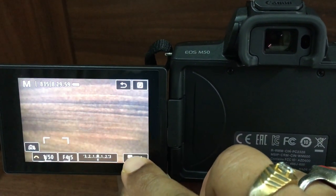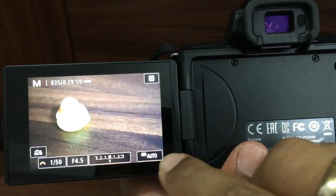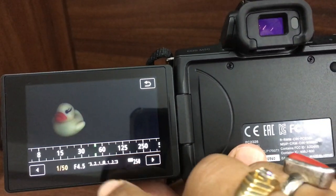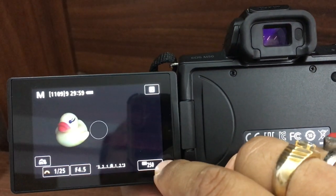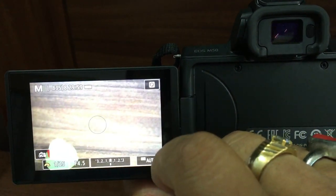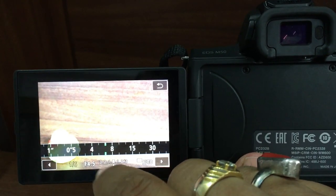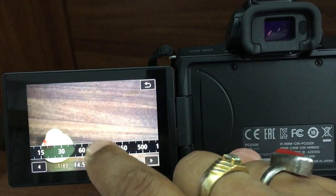These are the settings you can change from the touchscreen. This is the ISO — currently set to auto, but you can change it to 100, 200, or anything you like. You can also adjust the shutter speed: 1/4 second, 1/8 second, 1/15 second, and you can increase the shutter speed as well.